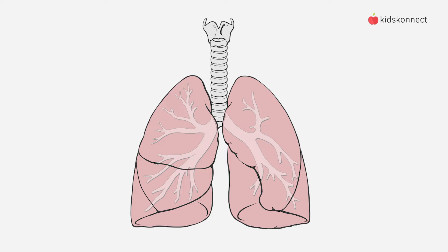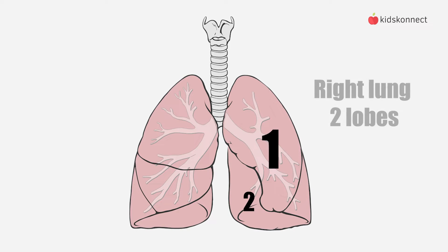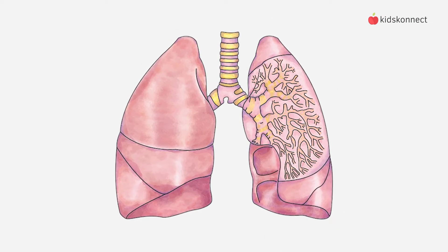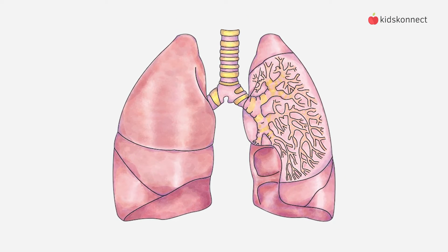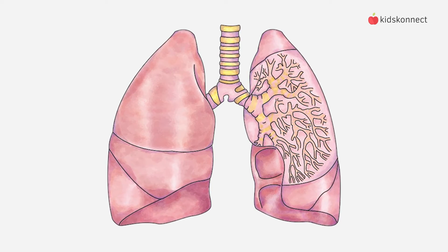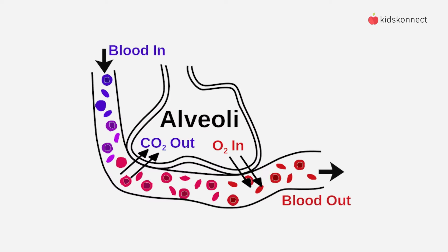Humans have two lungs split into lobes. The left lung has three lobes, and the right lung has two, because there needs to be space for the heart. The trachea splits into two pipes called bronchi, and like tree branches, these split more and more into smaller bronchioles that reach all the lobes of the lungs. These eventually end at little air sacs called alveoli.